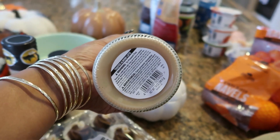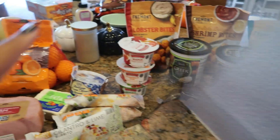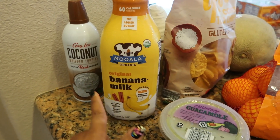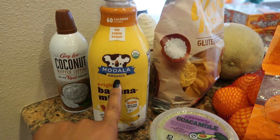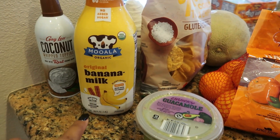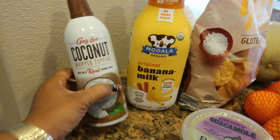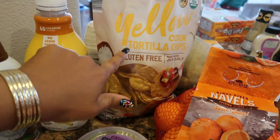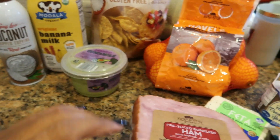Before I move to the other side, we also got a cantaloupe. Over here I have the groceries. I got some original banana milk — at first I wasn't sure, but then it dawned on me I could use this as a base for my smoothies instead of almond milk. I'm also gonna try the coconut whipped topping. Here are some yellow tortilla chips because I picked up some chunky guacamole — I was craving guacamole.